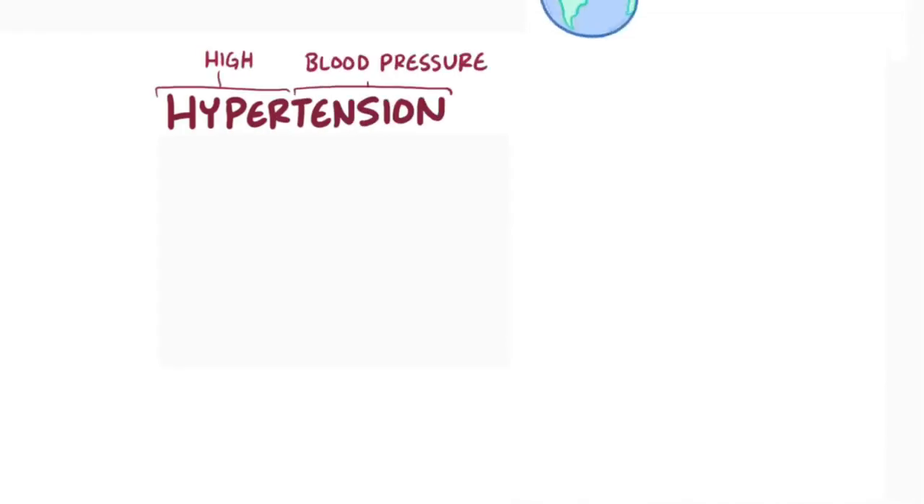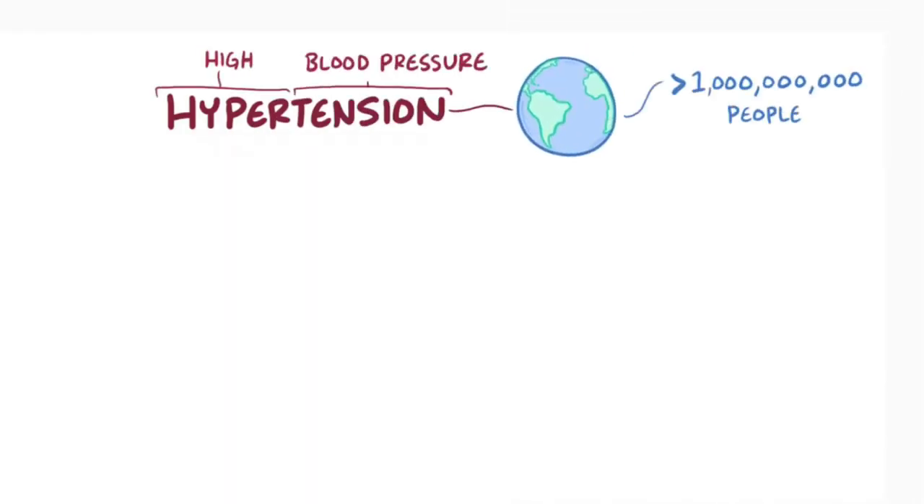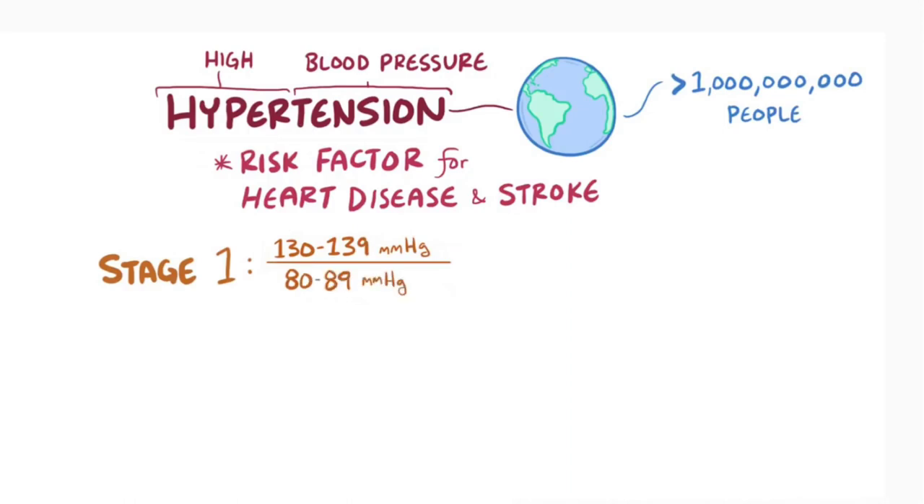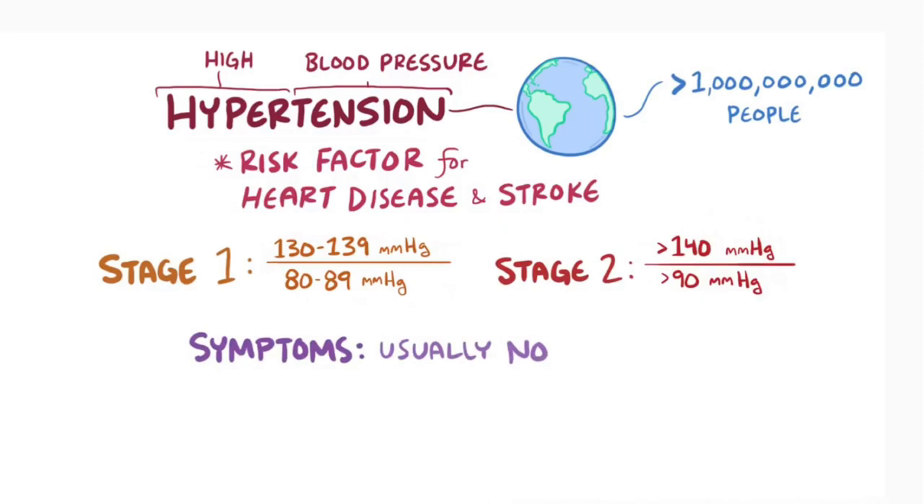As a quick recap, hypertension or high blood pressure affects over a billion people around the world, and over time is a major risk factor for heart disease and stroke. Stage 1 hypertension is defined as 130–139 mmHg systolic and 80–89 mmHg diastolic, while stage 2 hypertension is defined as greater than 140 mmHg systolic and greater than 90 mmHg diastolic. Hypertension usually doesn't cause any symptoms, and the first line of treatment is lifestyle changes.